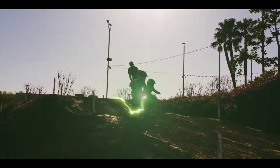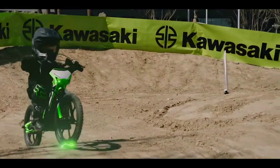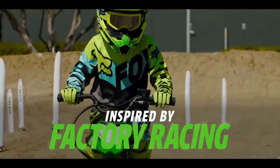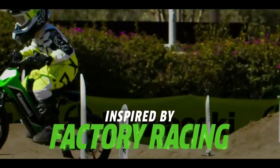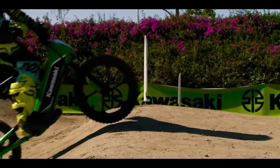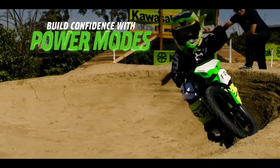Offering 3 modes with a top speed of 13 miles per hour, you can make sure that your children won't be moving too quickly. The lithium-ion battery powering this electric bike offers a respectable runtime of more than 150 minutes. For a striking appearance, it comes in a gorgeous lime green shade.